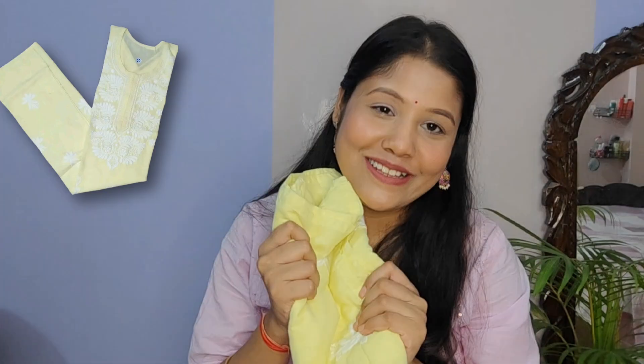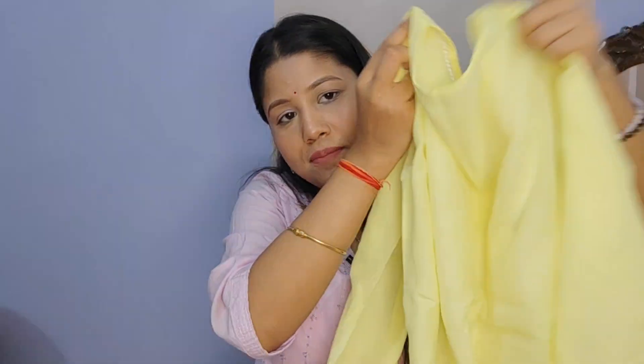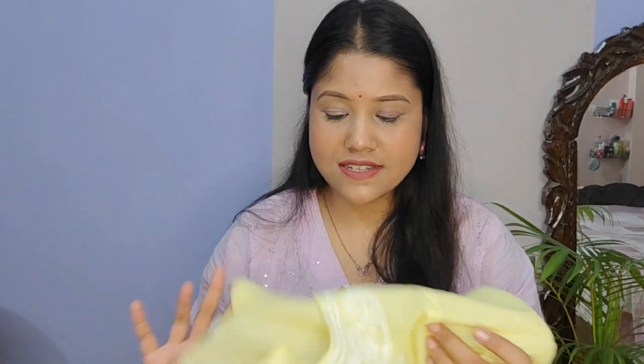The next kurta is again pale yellow and another chikankari kurta, with only white thread work done on it. Mugger structures are made on this one too, and the back is plain. It's in cotton blend material — not 100% cotton but comfortable to wear, and I like how it looks on me.